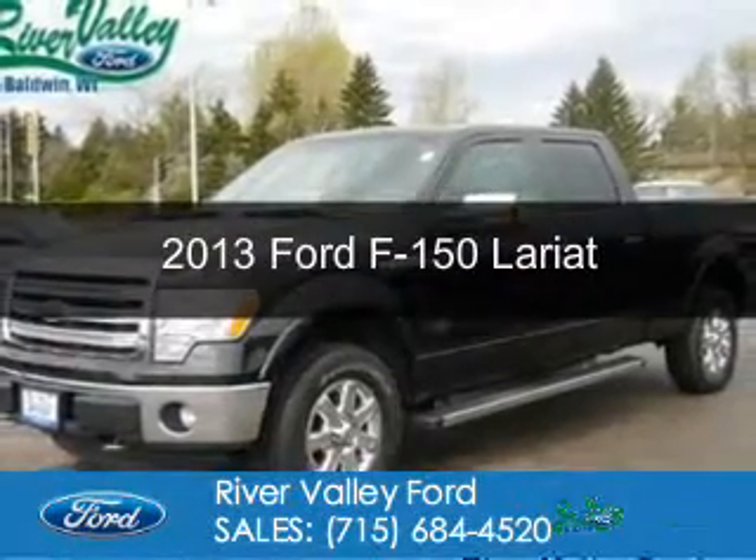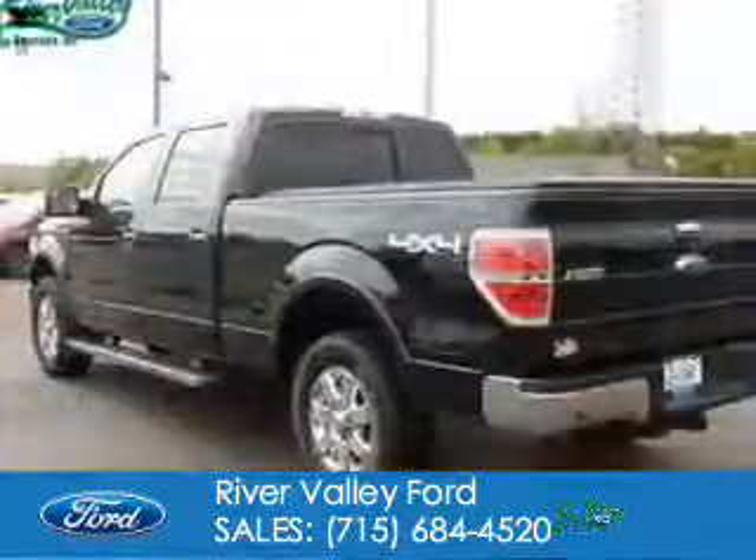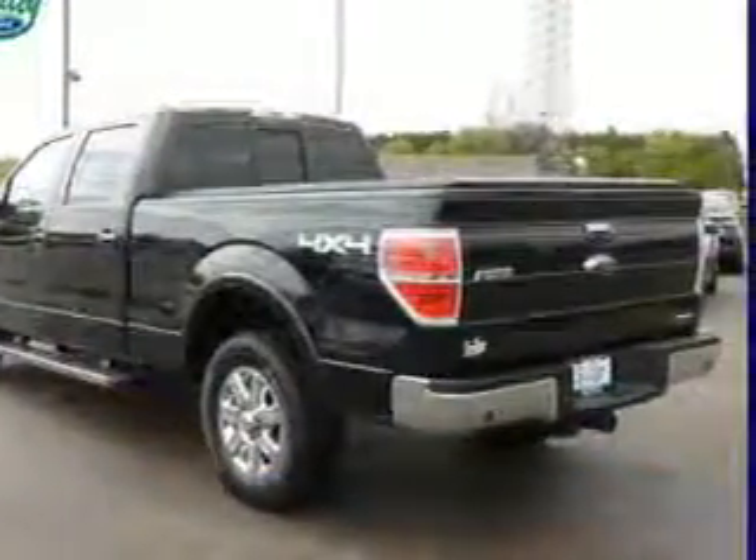This is a used 2013 Ford F-150. It's powered by 4-wheel drive, a 5-liter 8-cylinder engine, and a 6-speed automatic transmission.